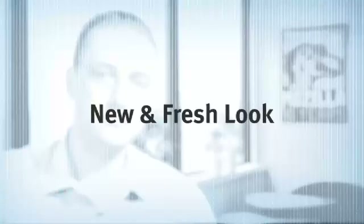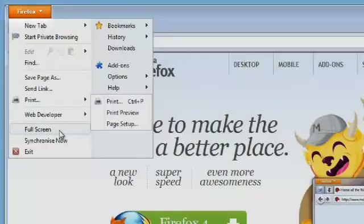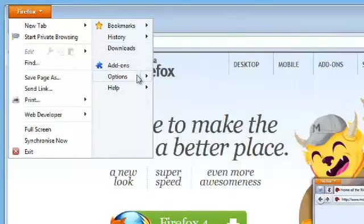The next thing you're going to notice when you install Firefox 4 is the new streamlined user interface. We've made it a lot cleaner and it takes up a lot less space. We got rid of the Firefox menu and turned it into a button up in the top corner that's just got the most frequently used things, the things you need most.